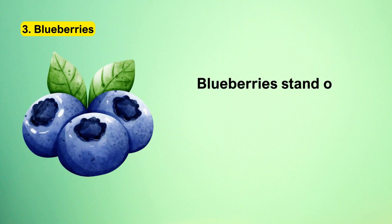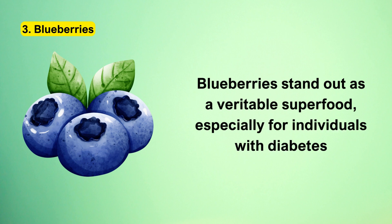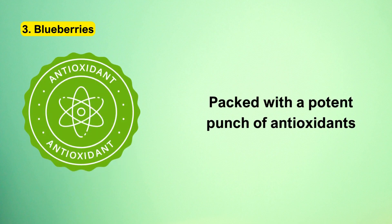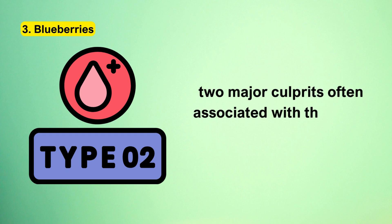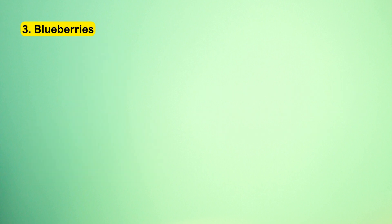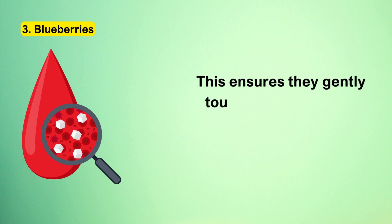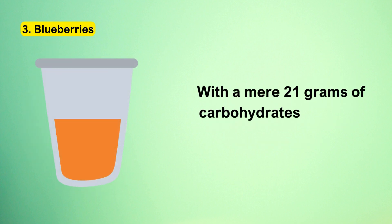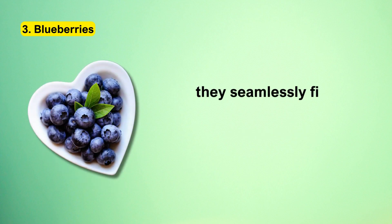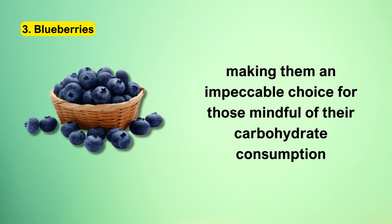Number 3: Blueberries. Blueberries stand out as a veritable superfood, especially for individuals with diabetes. Packed with a potent punch of antioxidants, these little blue jewels work tirelessly to combat oxidative stress and ward off inflammation — two major culprits often associated with the onset of type 2 diabetes. Blueberries also take pride in their low glycemic stature, ensuring they gently touch blood sugar levels without causing abrupt spikes. With a mere 21 grams of carbohydrates in a half-cup serving, they seamlessly fit into a diabetic-friendly dietary regime.